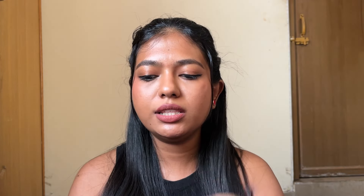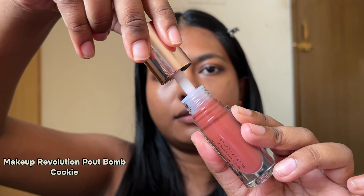Next is the lip gloss — Makeup Revolution Pout Balm in the shade Cookie. I mentioned this in my lip gloss video last year and I'm still obsessed. It's a beautiful warm brown with a slight peachy undertone. The consistency is very thick and juicy — perfect if your lips are dry. It makes your lips feel moisturized and plump with a minty feel. The color is an add-on plus.